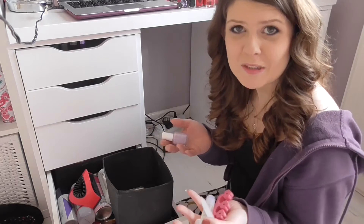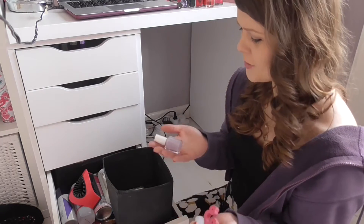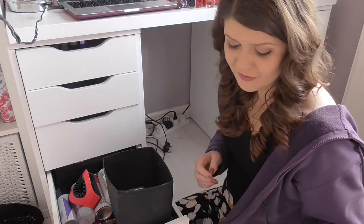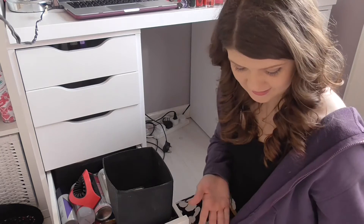I am absolutely amazed at the amount of nail varnish that I own considering I very rarely even bother to paint my nails. I have a heck of a lot of them.